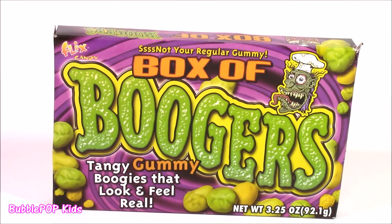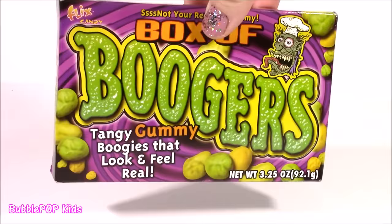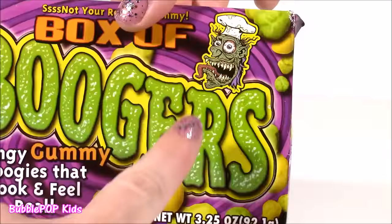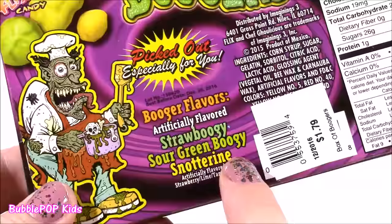Look what we have, you guys — a box of boogers. This came out just in time for Halloween. I'm pretty sure they're not going to taste like boogers or snot, but they really look like them. They're tangy gummy boogers that look and feel real. Look at this guy — he's so gross. What is he, the chef? He made those. And here's your boogers: we get straw boogie, sour green boogie, and snot to rain. This is just like the most clever little package.